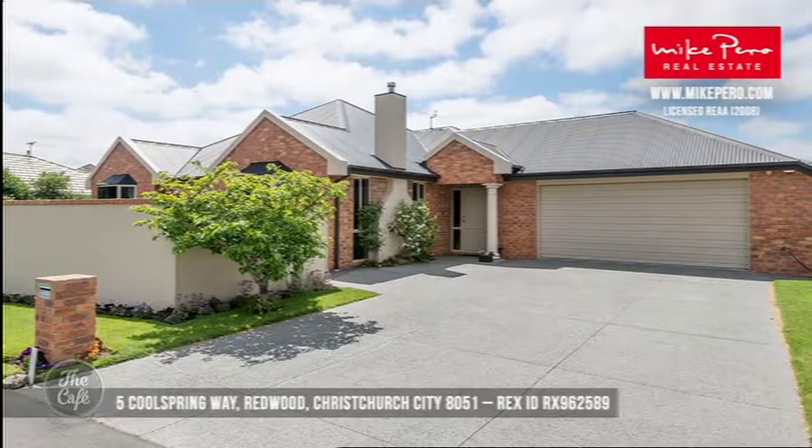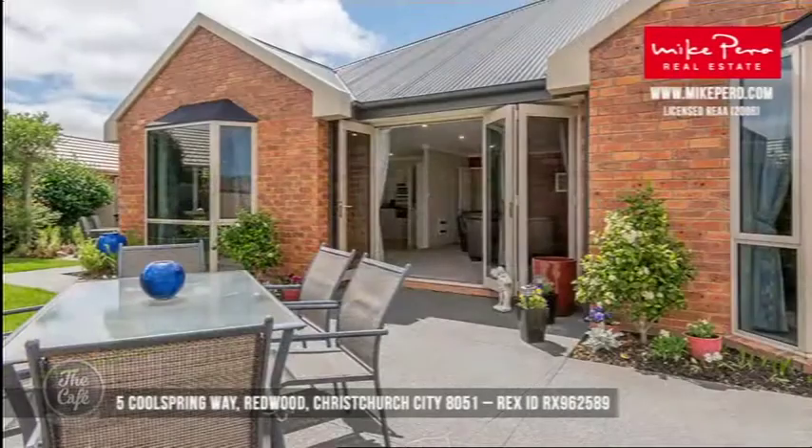Let's get to Redwood in Christchurch. We chose this property — again it's a set sale. It is a four-bedroom, two-bathroom property in Redwood, and it's one of those properties that you just look at from the street and think, I really like the look of that, I'd like to know more.